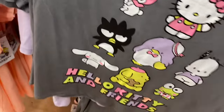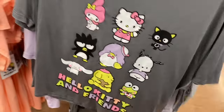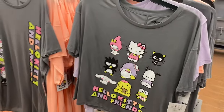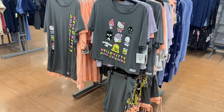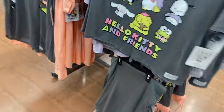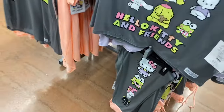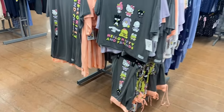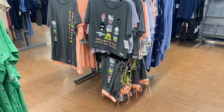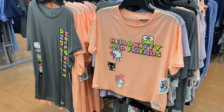There are also new Joy Spun shorts and all kinds of stuff. You could get the pants and the top to be matching, or just grab the sleep shirt. The pants on this side have all the friends on there too. There's actually more — let me show you the rest.